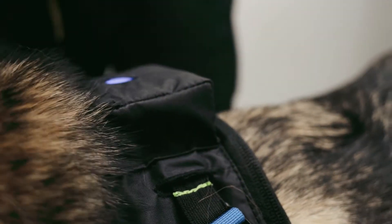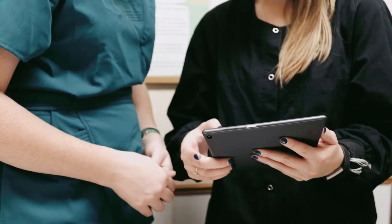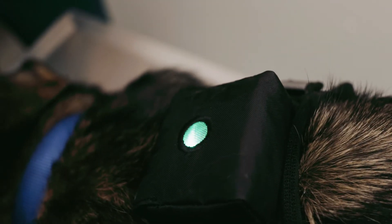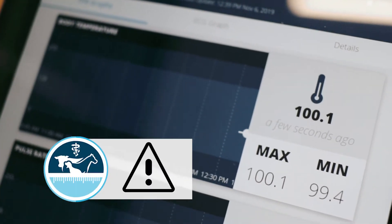Measure On! sends this information to a mobile app, allowing you to monitor patients outside of the recovery unit, across the clinic, or even from the comfort of your home. The mobile app alerts you if vitals go outside the safe ranges set for each patient.